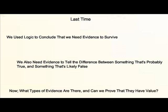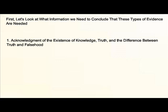This time, what types of evidence are there, and can we prove that they have value? First, it's important to point out what information is required in order to conclude that these types of evidence are needed. You need to acknowledge the existence of knowledge, truth, and the difference between truth and falsehood, or else evidence pertains to nothing.